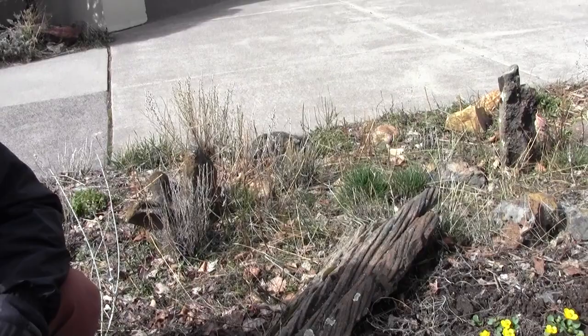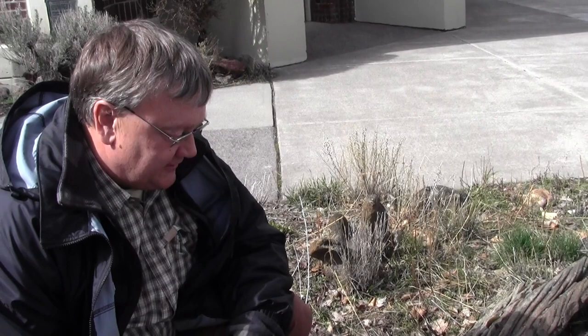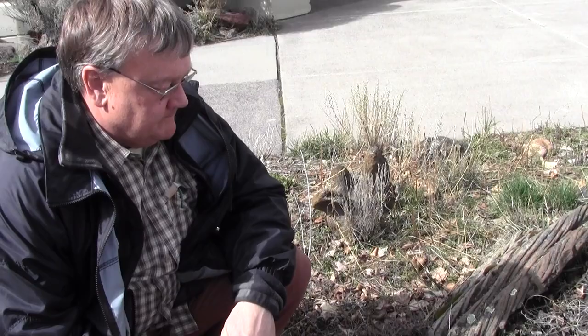Just about three weeks ago we had something like six inches of snow on the ground here. But as soon as the snow is gone these things popped up and here they are blooming.